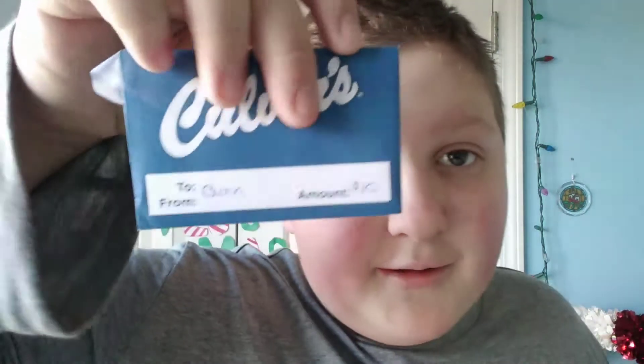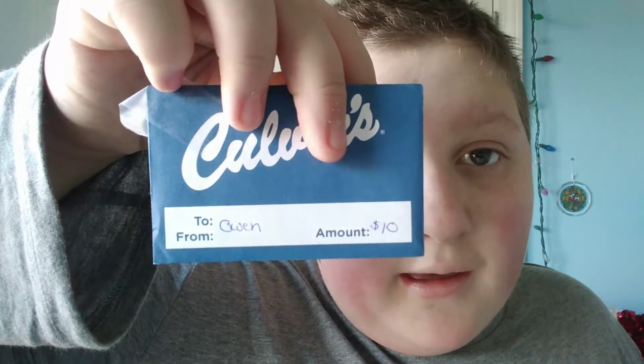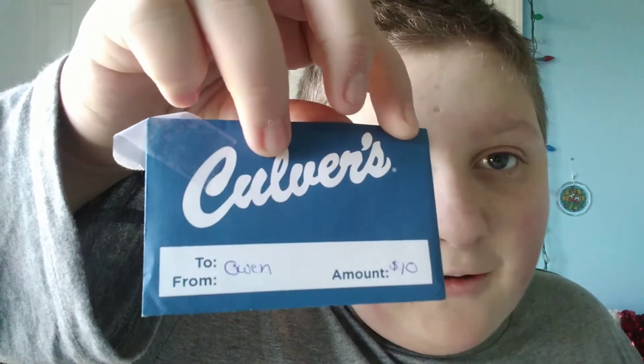I'll read them: pumpkin pie, eggnog, cranberry sauce, hot chocolate, and candy cane. So yeah, ooh.